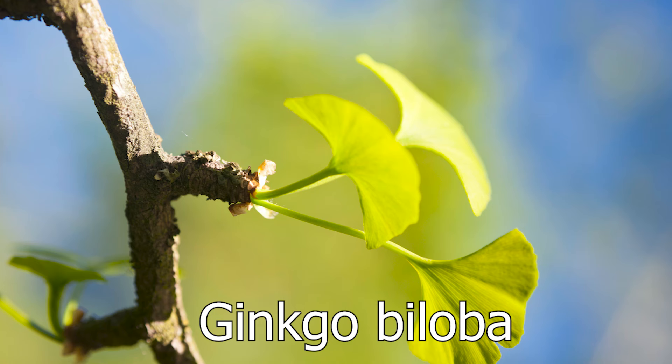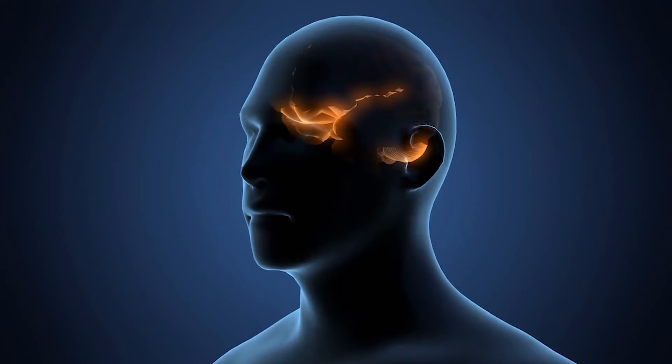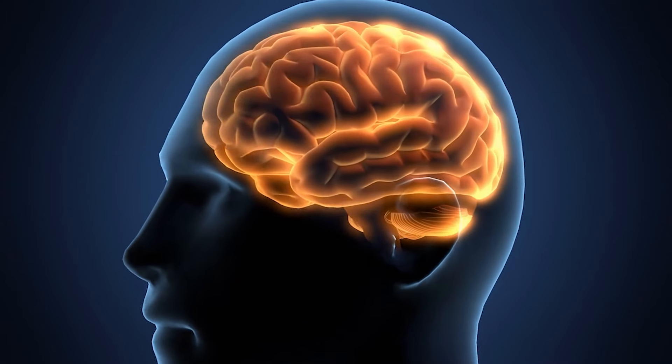The next supplement I highly recommend — one I've used throughout my whole life to help with my focus and paying attention — is ginkgo biloba. This Chinese herb is really powerful because it increases blood flow to the brain. They have found this can help people pay attention more and be more alert, and that's why I still continue to take it. It has been really helpful for me and a lot of people find it to be beneficial.